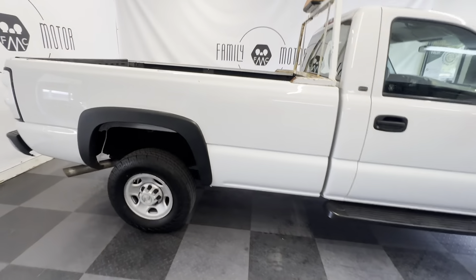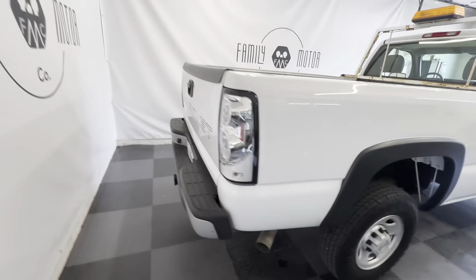6.0 liter V8 engine, three-quarter ton truck — a lot of truck for the money.